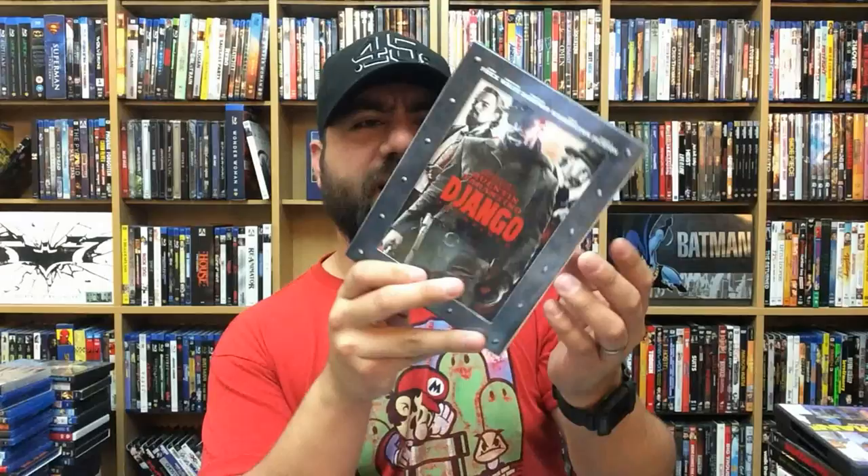The first Crank — awesome. Second Crank got a little silly, not gonna lie, but the first one is fantastic. That Awkward Moment — we've all had them. Django Unchained — I always wondered why it came in this oversized case, which sits weird on my shelf. I don't care though. I just thought it was very odd.